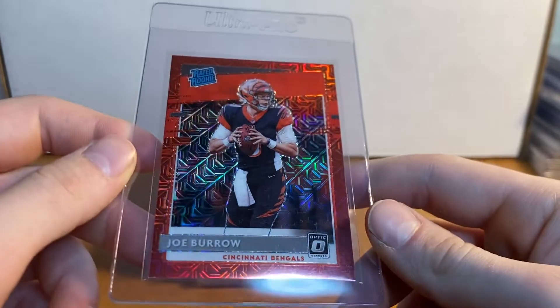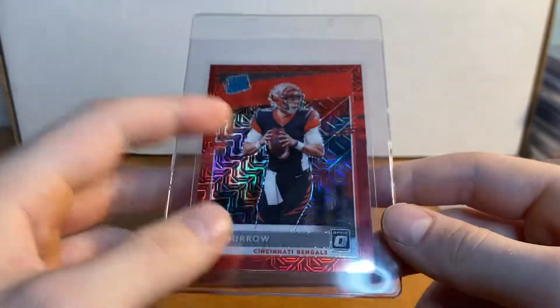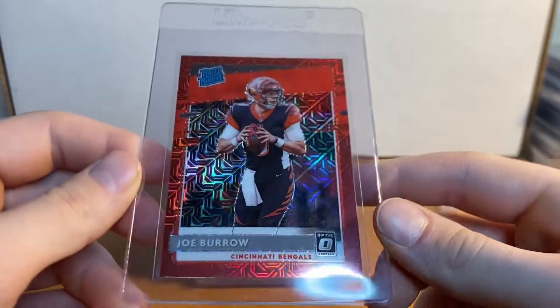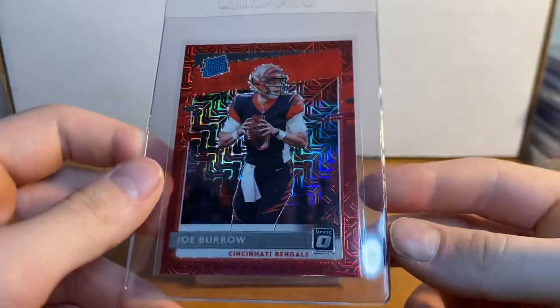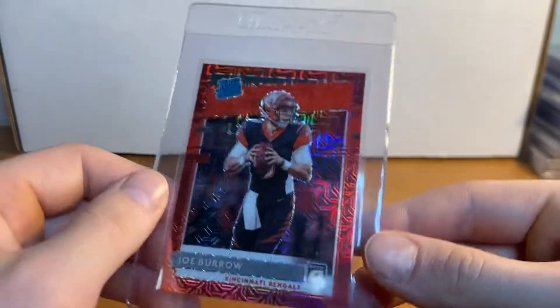Right here we've got a Mojo Optic Joe Burrow. I think this one has a chance at a PSA 10 — I really do believe that. Optic's hard though so I'm not 100%, but I do think this has a shot at a PSA 10, so I'll be grading that down the road.